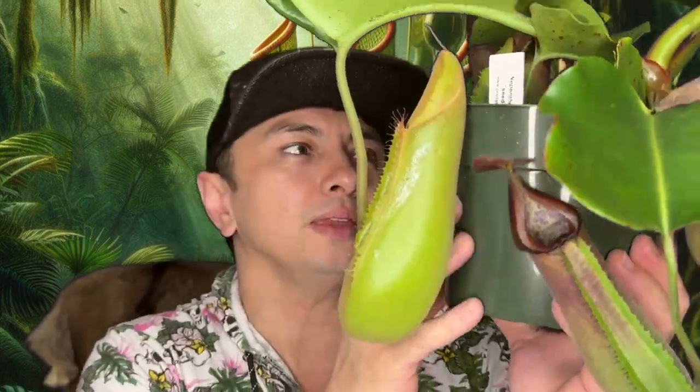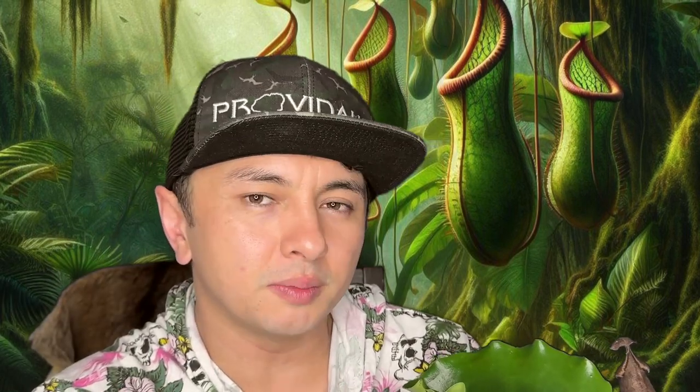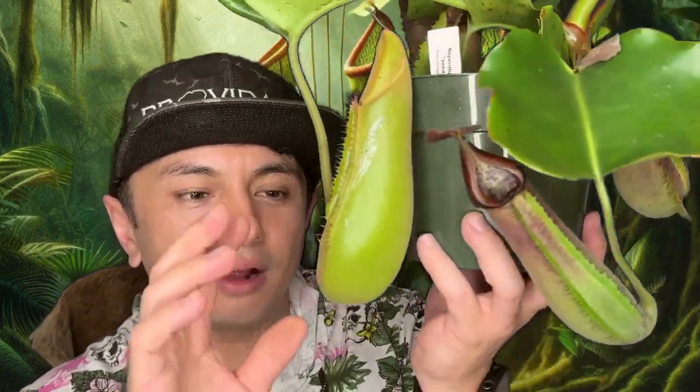I have to be careful because we just got inundated with rain here — they shut down all the schools and we had some bridges blown out. All the pitchers are full of water and I don't want to drip any of this stinky water in the studio. Pest-wise, I haven't had any pests with this truncata yet. We do get ants that sometimes farm mealybugs, but they're definitely filling up these traps — they love the fluid the traps produce.